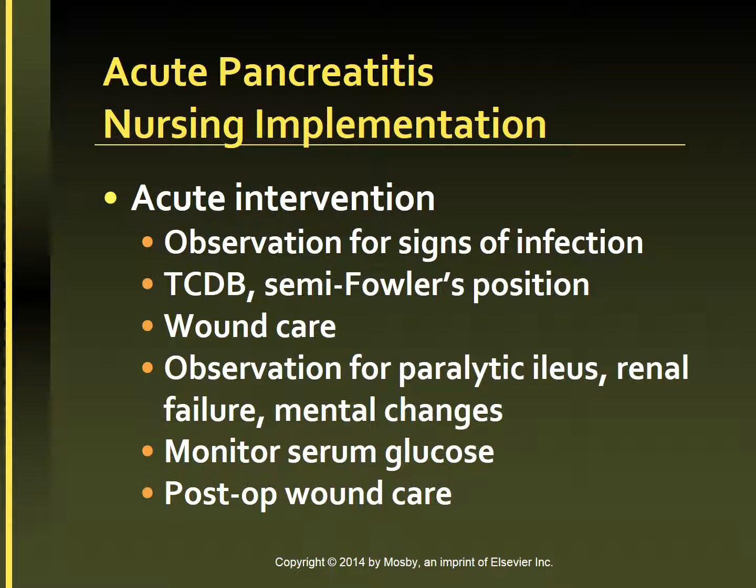Observe for fever and other manifestations of infection in the patient with acute pancreatitis. Respiratory infections are common because retroperitoneal fluid raises the diaphragm, causing the patient to take shallow, guarded abdominal breaths. Measures to prevent respiratory infections include turning, coughing, deep breathing, and assuming a semi-Fowler's position. Other important assessments include observation for signs of paralytic ileus, renal failure, and mental changes.